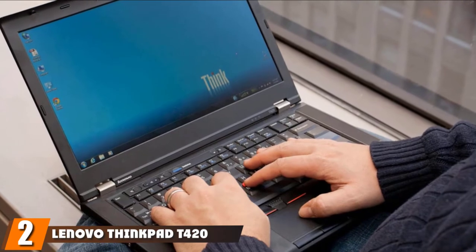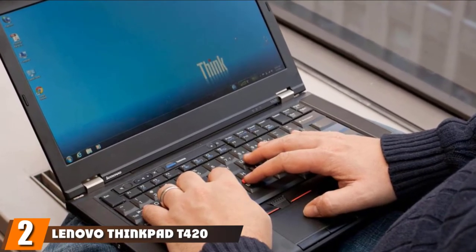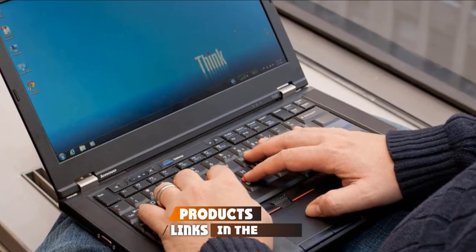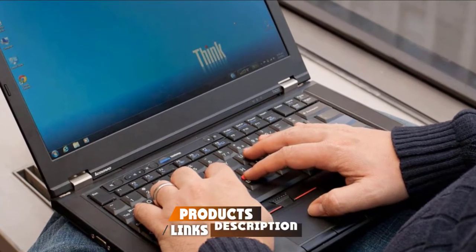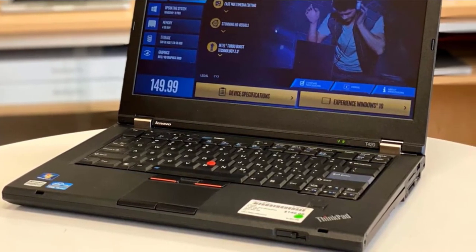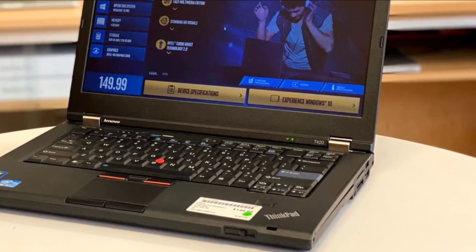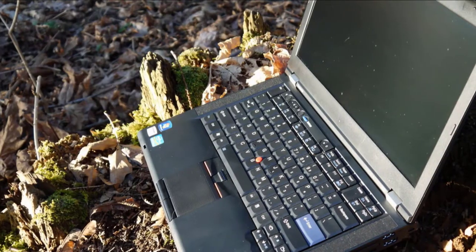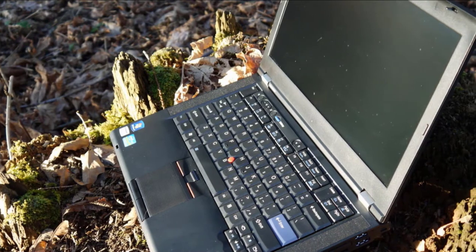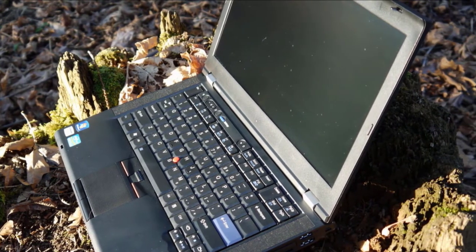Moving on to number two, the Lenovo ThinkPad T420. The ThinkPad T420 is a rugged business notebook, and Lenovo has made a name in the business field with the ThinkPad series. The T-Series provides the best services, security, and manageability. The T420 has an Intel Core i5 2520M up to 3.5 GHz processor, 8GB DDR3, and a 320GB SSD.